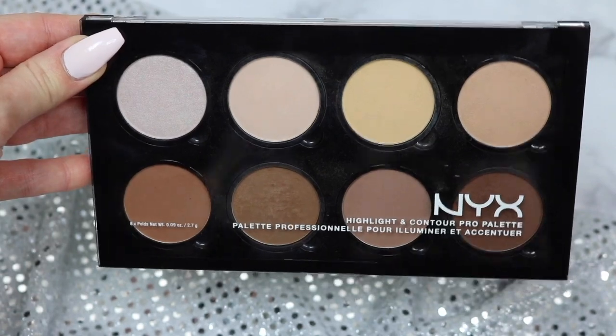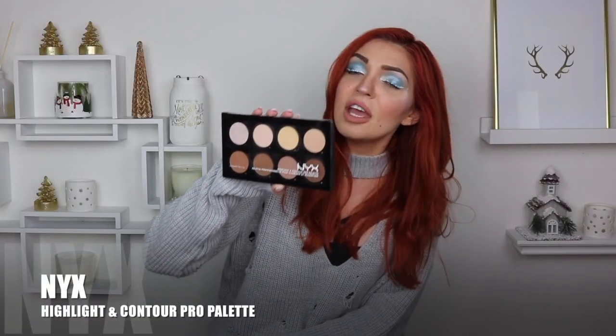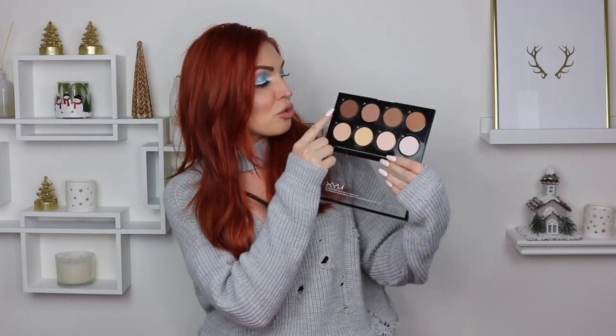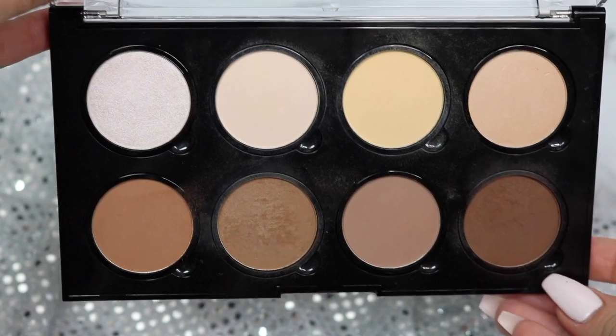Another palette that made the makeup favorites for 2016 is my NYX Highlight & Contour Pro palette. I experiment with a lot of expensive and not-so-expensive products. I love how affordable this is and I love how good it is. Depending on how dramatic I want to make my looks, I sometimes use this. As you can see, it's mostly used. If I want to make my look even more dramatic, I go with these two colors to set the makeup. It's just a really good palette — I freaking love it, and I love the price.